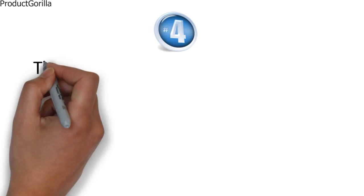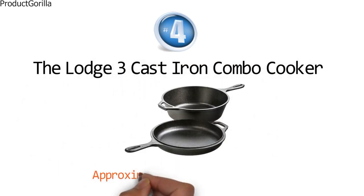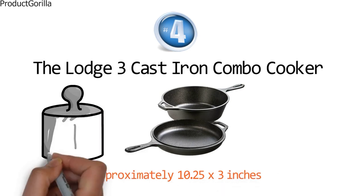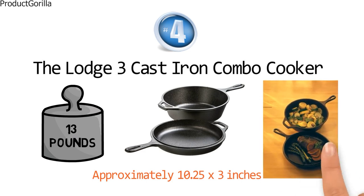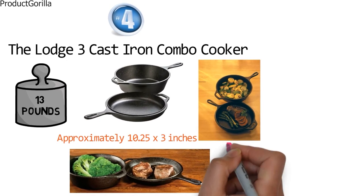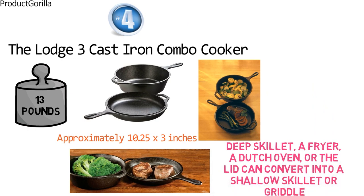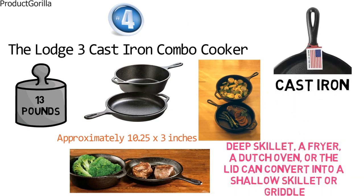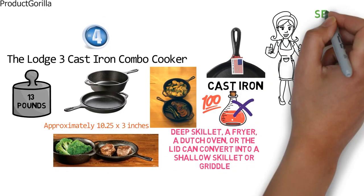At number four, we have the Lodge 3 Cast Iron Combo Cooker. The dimensions are approximately 10.25 x 3 inches with a weight of 13 pounds. The Lodge 3 Cast Iron Combo Cooker is extremely versatile, making it a great addition to any kitchen. With its high quality design, it can be used as a deep skillet, a fryer, a dutch oven, or the lid can convert into a shallow skillet or griddle. Made from cast iron, this cooker is seasoned with 100% vegetable oil and has no synthetic coatings or chemicals. It's the perfect tool to sear, saute, simmer, braise, bake, roast, and fry.